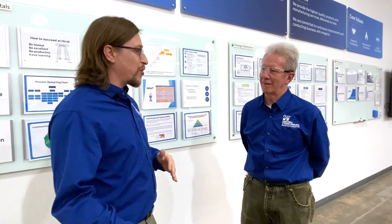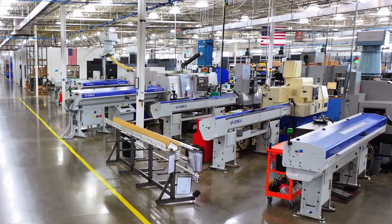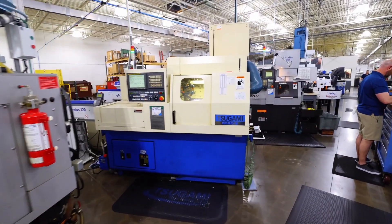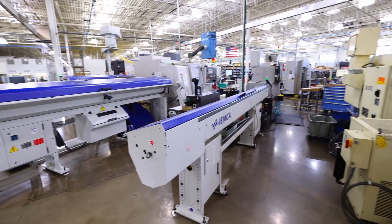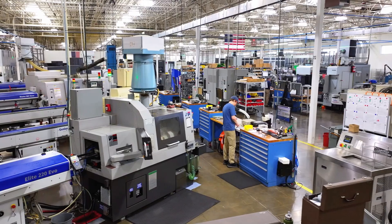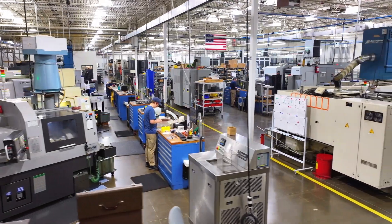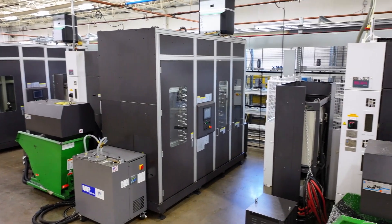Before we head out on the shop floor and see how Paperless is used every day, let's take a break here to talk to the founder of Hirsch, Steve Hirsch. So Steve, tell us why was Paperless made 20-some years ago? We do a lot of medical work and there's a need for thorough documentation, being able to repeat a process. And that's really what drove the development of Paperless — we wanted to document it, revision control it, and have a method where we could implement continuous improvement.